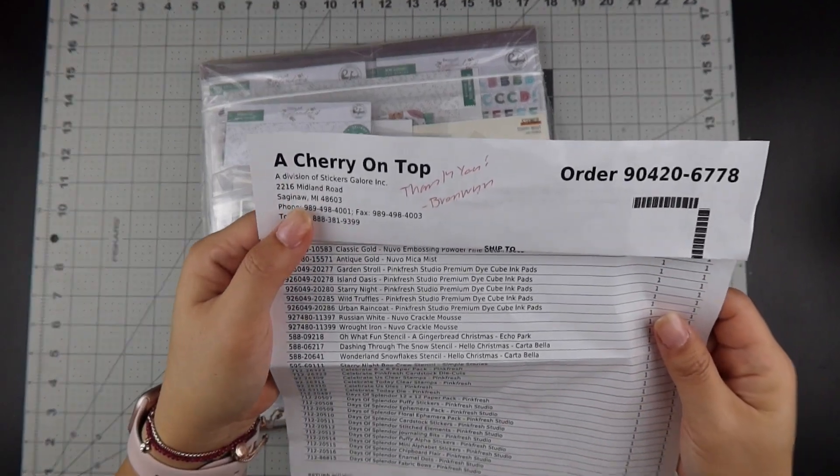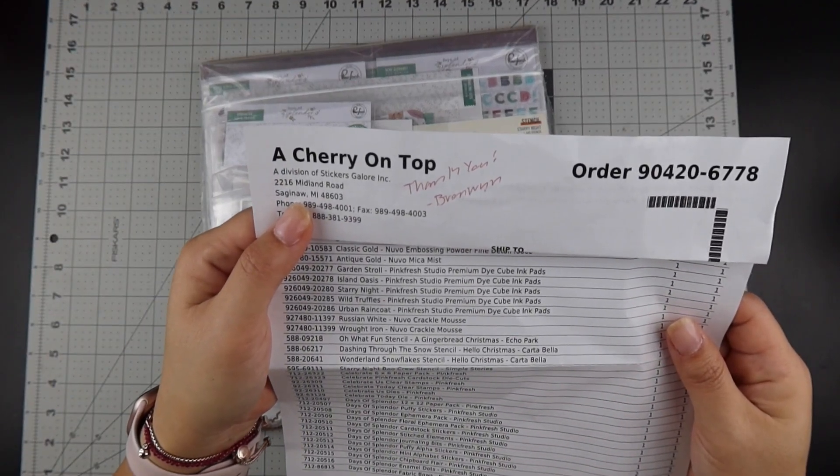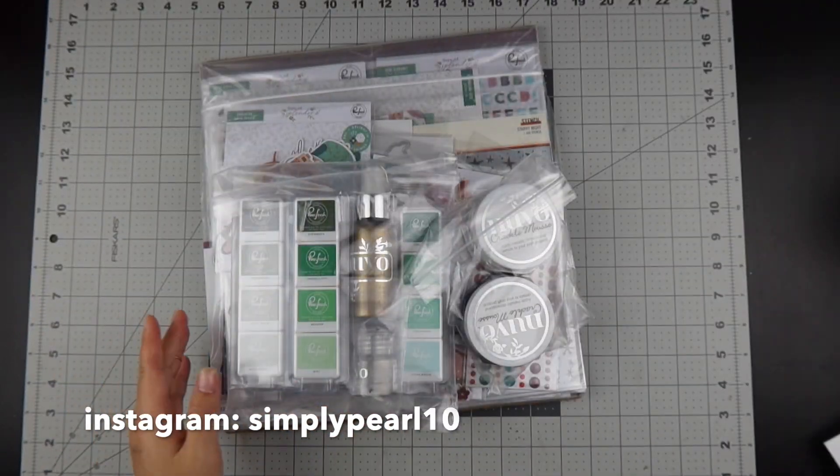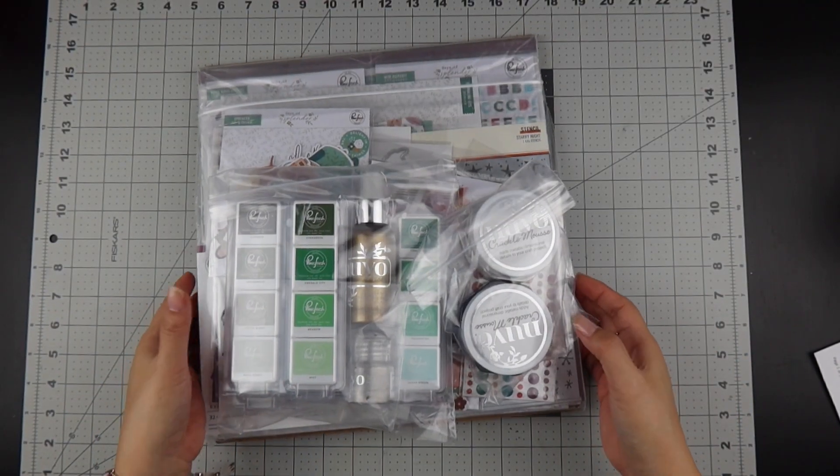Hi, this is Pearl and welcome to my channel. I have a haul from A Cherry on Top — I ordered 32 products, so we have a lot to get through. Let's go ahead and get started.